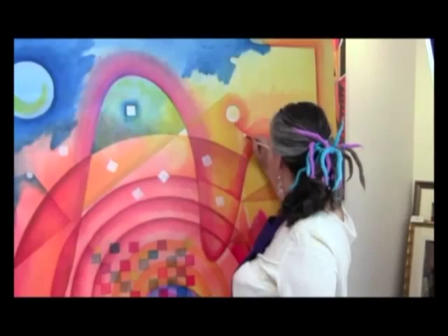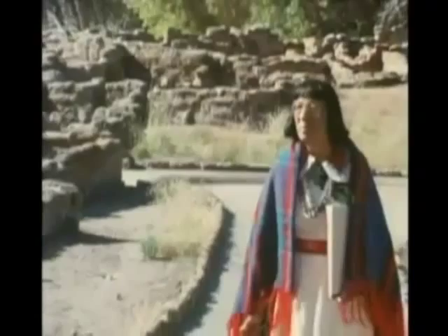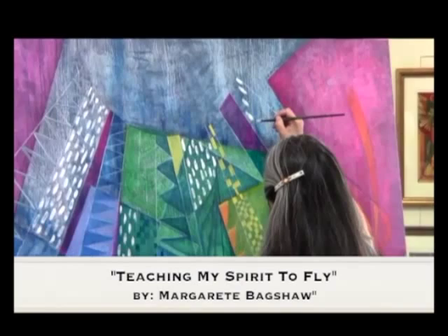Pablita Velarde: In Her Own Words by Dr. Shelby Tisdale, director of the Museum of Indian Arts and Culture. Helen Hardin: A Straight Line Curved by prominent New Mexico writer Kate Nelson. And Margaret Bagshaw's memoirs, Teaching My Spirit to Fly. For more information or to order your books, please call 505-988-2024, or visit us on the web at www.thethreebooks.com.